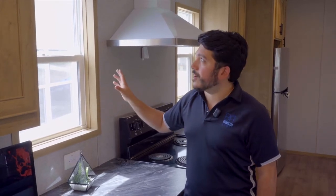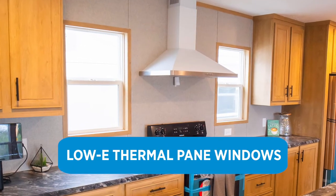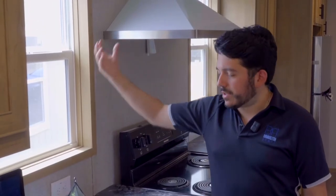A lot of heat can actually come in through your home's windows. These homes in particular are equipped with Low-E thermal pane windows, which basically means that all that summer heat gets trapped outside while bringing in all that natural light.